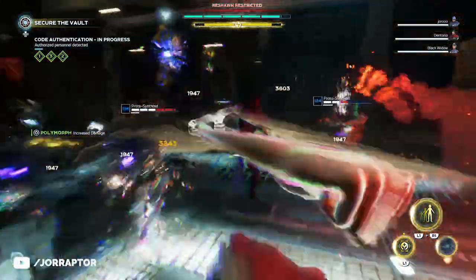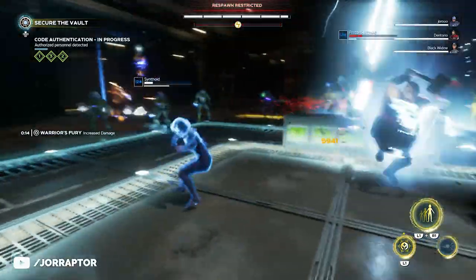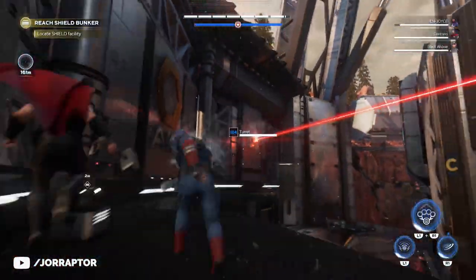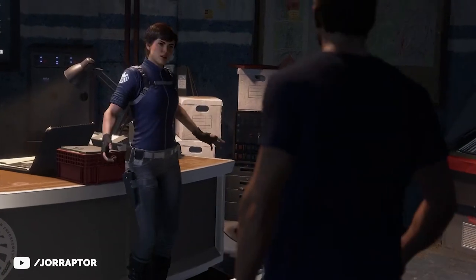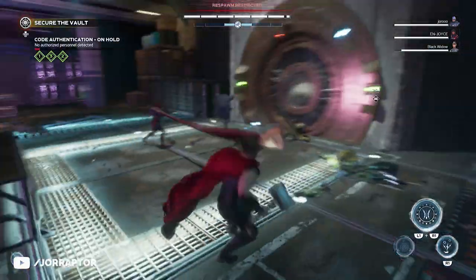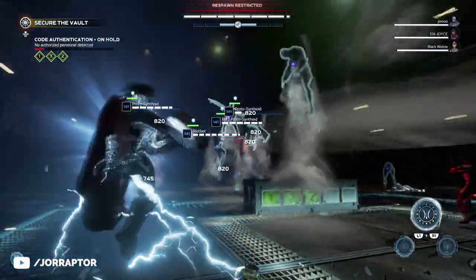We just got a brand new weekly reset in Marvel's Avengers that added new priority missions with amazing rewards. Someone got into the secret lab already and we got some awesome footage of that. There are hints at future content and more immediate changes coming to the game. I will tell you everything you need to know in this video.